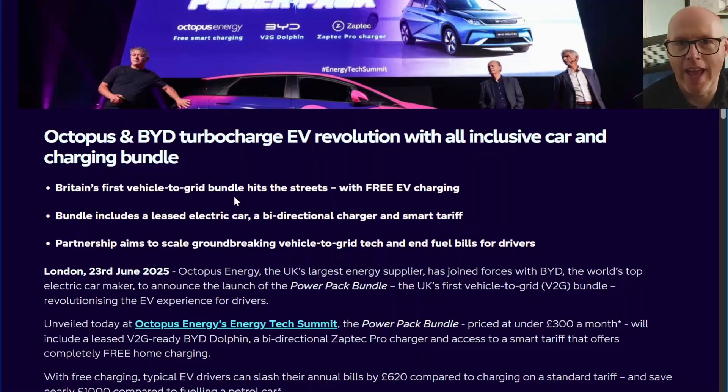So you've probably seen the headlines already: Octopus have teamed up with BYD to offer a package deal they're calling the Power Pack. You lease a BYD Dolphin, you get a charger, and you get their V2G service with Octopus all priced from £300 per month. We'll see how that pans out, or if this turns into a kind of Cosy 6 situation which initially came out swinging really cheap but has been creeping up in price quite considerably.